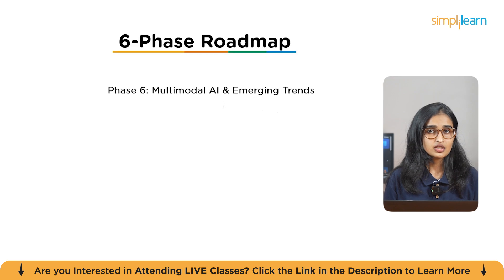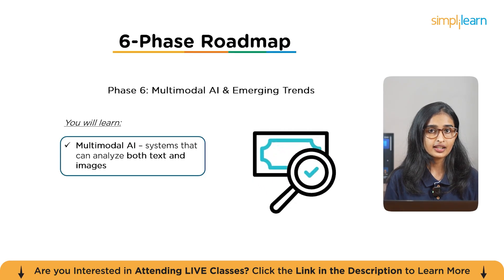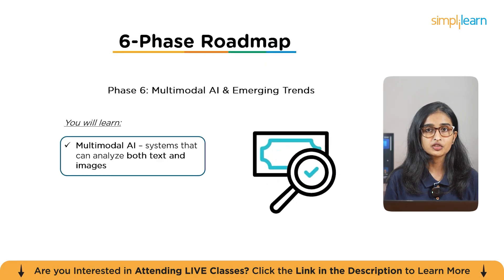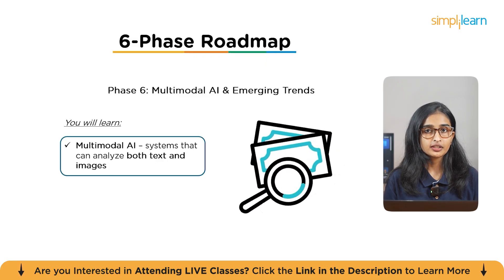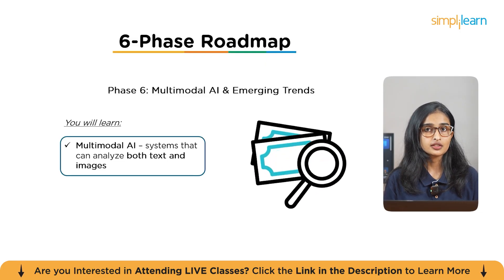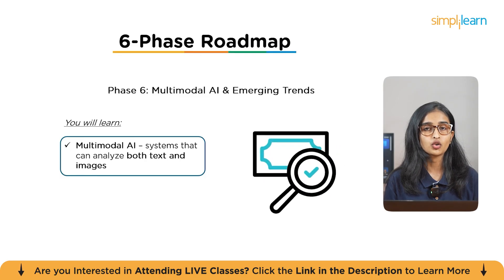The final phase is Multimodal AI and Emerging Trends. You'll explore Multimodal AI — analyzing both text and images — and learn about the latest trends such as AI-powered vision systems and cross-model learning. Pro tip: Multimodal AI is a growing field with applications across various industries, so mastering it will open doors to exciting new projects and opportunities.